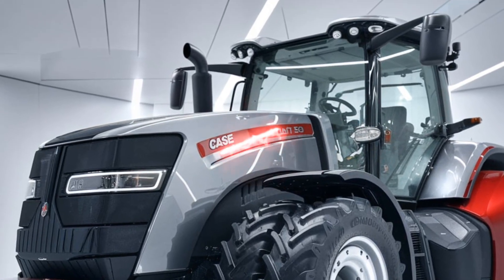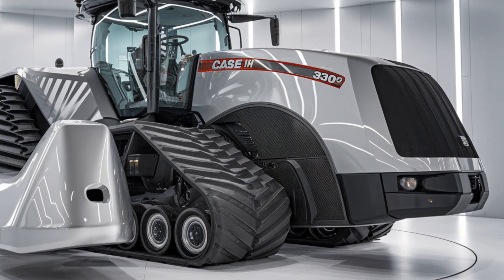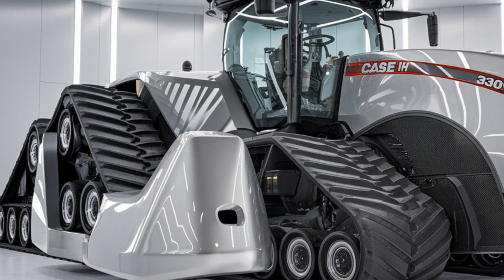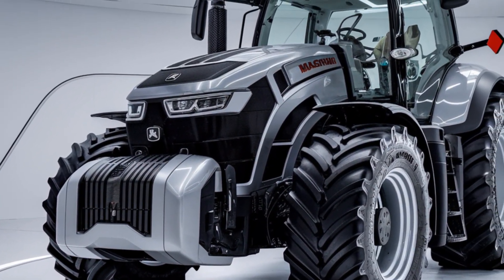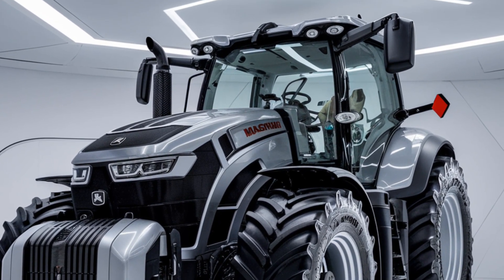Another highlight of the Magnum 380 is its advanced technology. The AFS Pro 1200 display provides full control over precision farming operations. This display integrates GPS guidance, yield mapping, and section control, making it easier to plant, spray, or harvest with pinpoint accuracy. Whether you're using the built-in guidance systems or controlling multiple machines, the Magnum 380 helps maximize efficiency while minimizing overlap and wasted inputs.